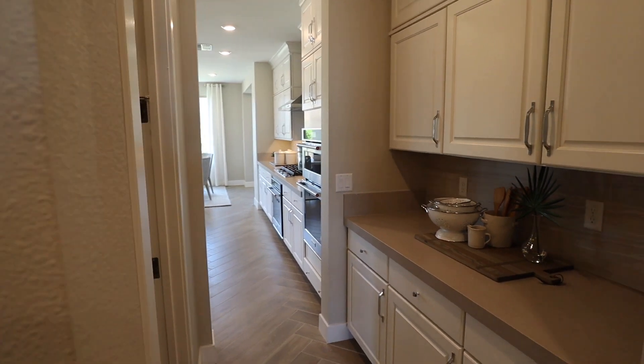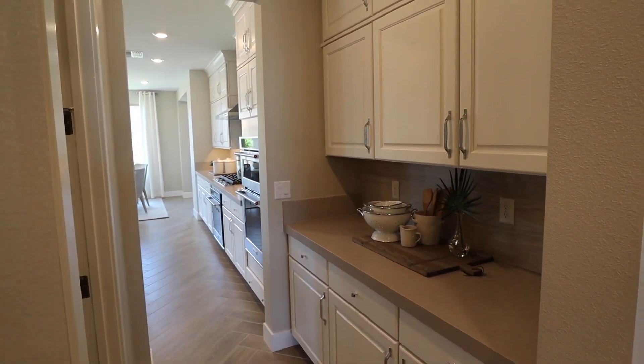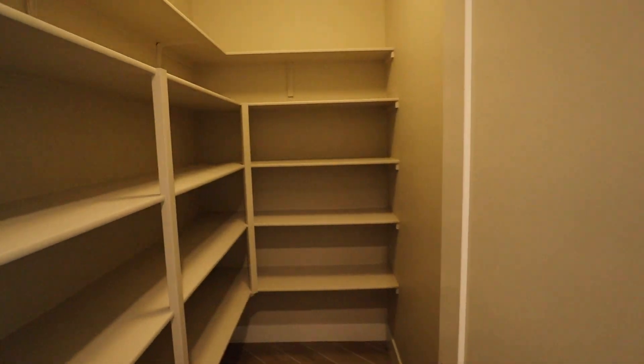We do have a butler's pantry, and of course the main pantry.